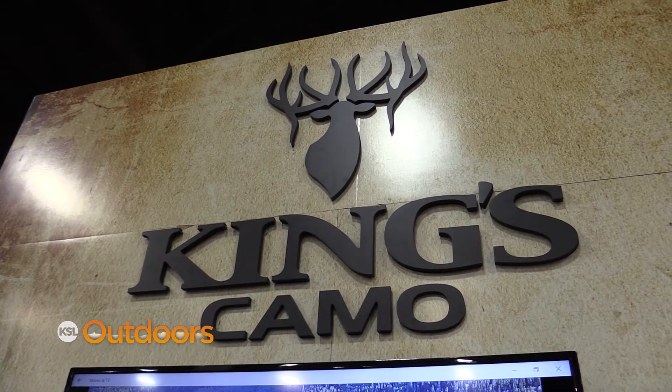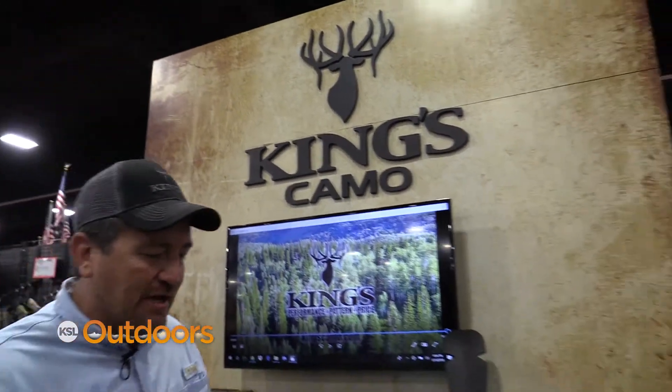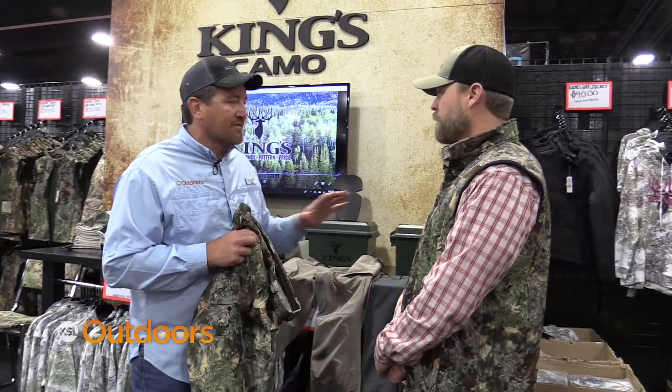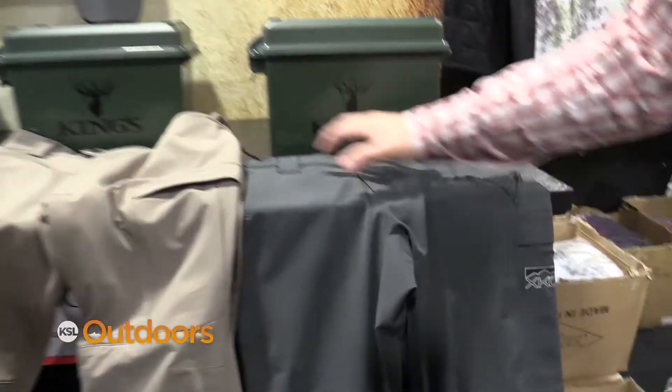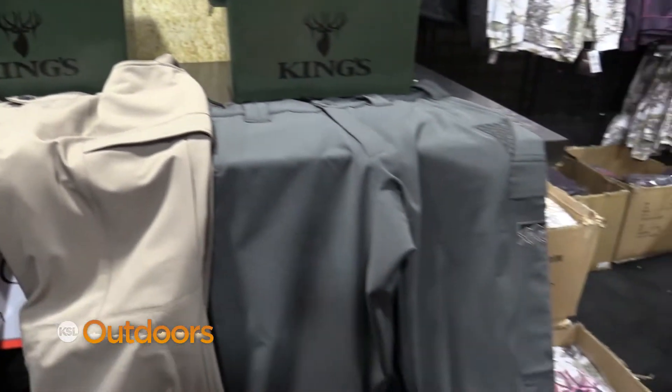We had to stop off at King's Camel and show you the new gear that they have coming out. Joining us is Jed Nelson. The Ridge pant has been my favorite — it's a very comfortable pant — but now you guys have got this same exact pant in solid colors. We've expanded into solid colors: charcoal gray and dark khaki in our best-selling Ridge pant in our XKG line.